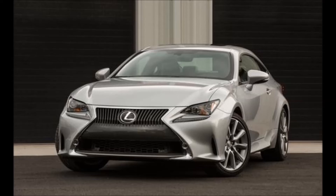Every RC350 is powered by the same V6 found in the IS350, which is good for 306 horsepower and 277 pound-feet of torque. Rear-wheel-drive models have an 8-speed automatic. All-wheel drive is a $2,235 upcharge, but you part with more than your bucks — AWD cars must make do with a 6-speed automatic transmission. No manual is available.